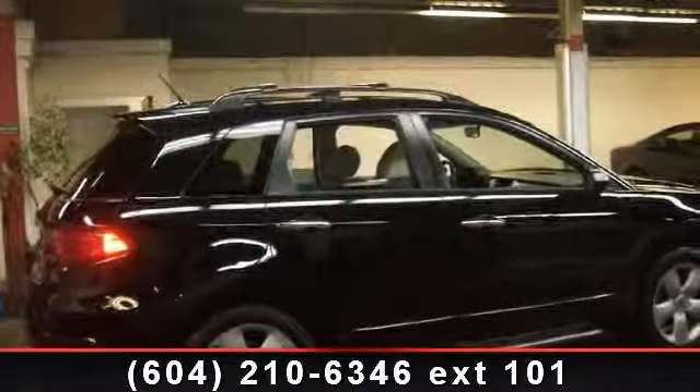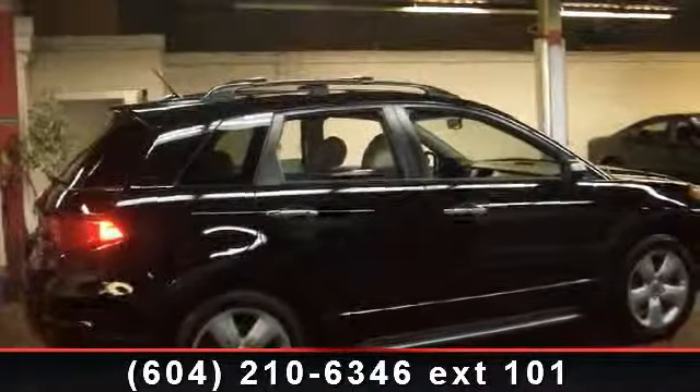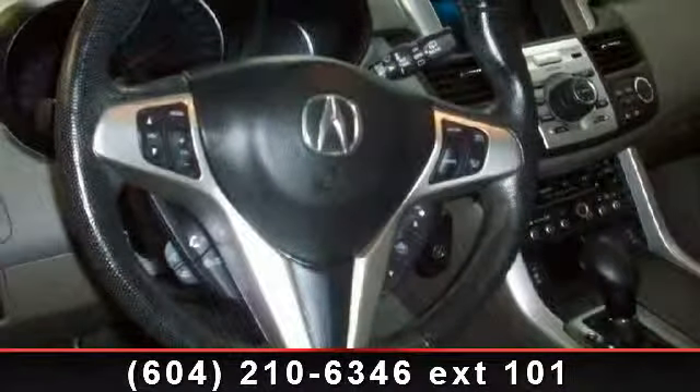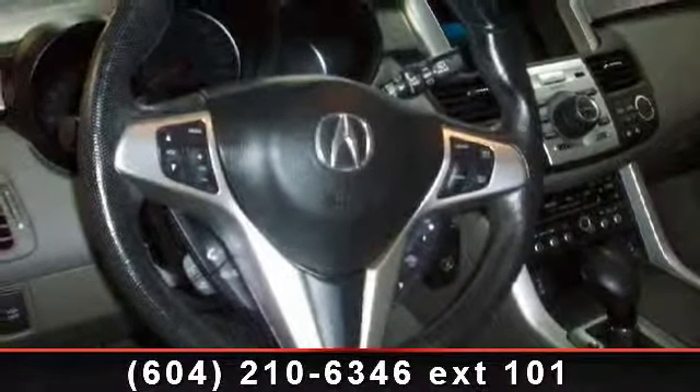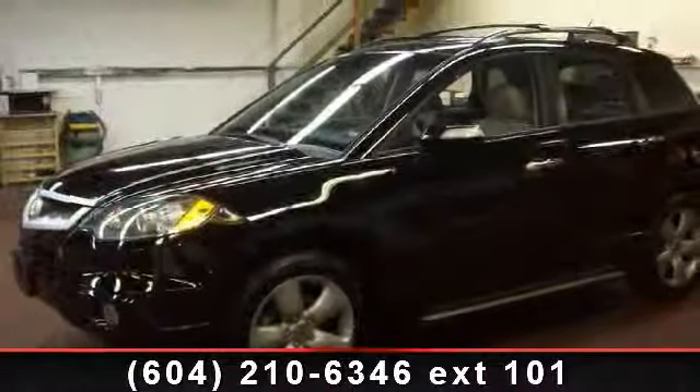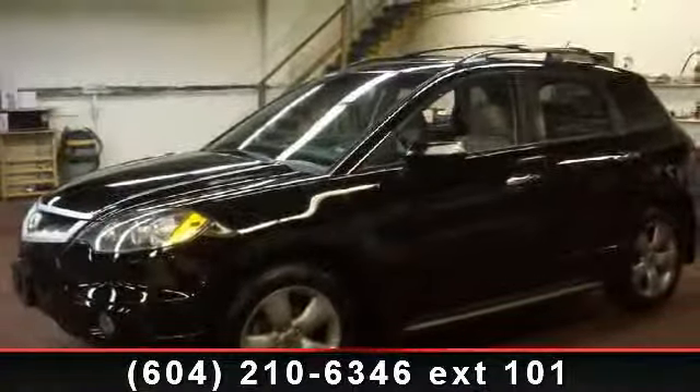Presenting the 2007 Acura RDX. If you are looking for a first class ride, you have found it. This vehicle's top features include power mirror, rear defrost, power door locks, heated front seats, driver adjustable lumbar, power steering, stability control, front side airbag, and ABS.